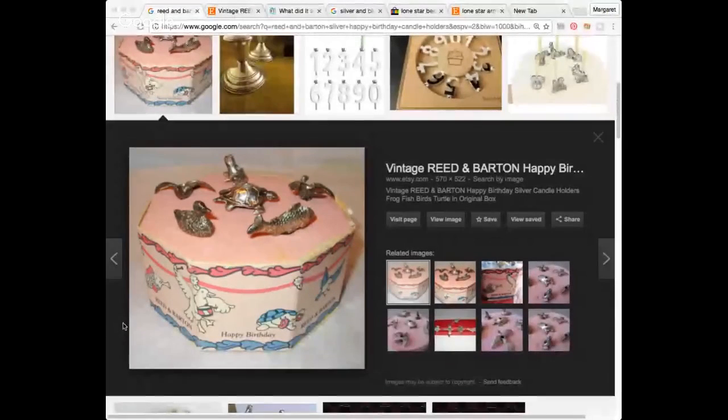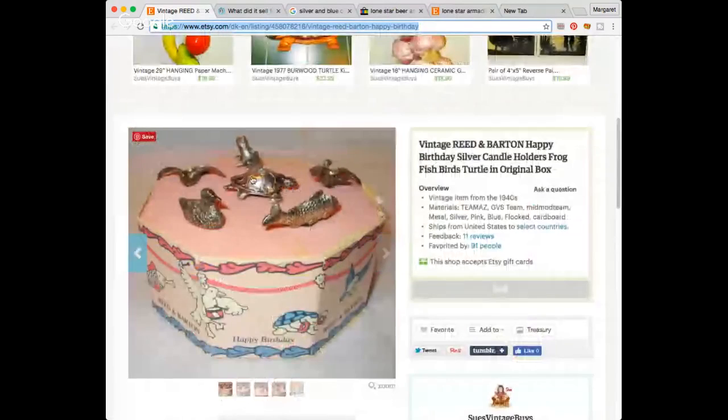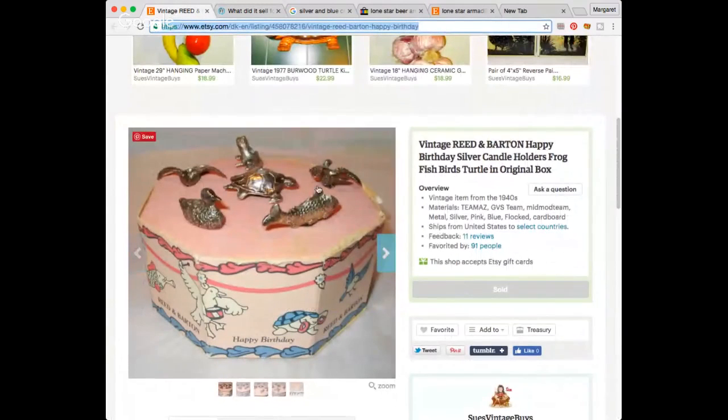I paid 50 cents for this, so it looks like I'll probably be able to get around $20 to $29 for it. The Flipper Tools also showed me how I'm supposed to set up the pink part of the box — this pink part goes on top and then you can poke the little figurines in there. Yay.